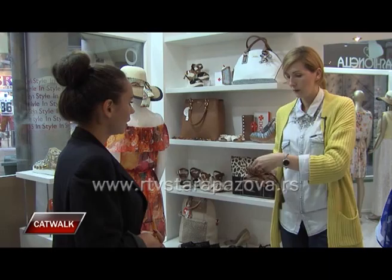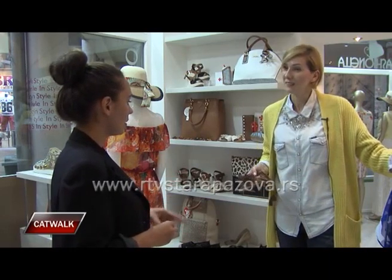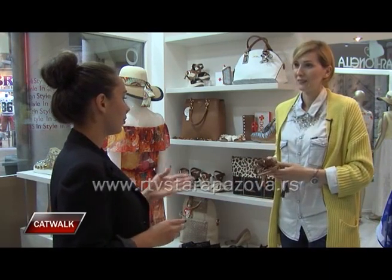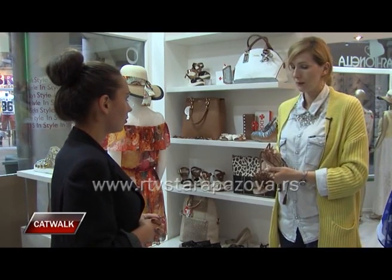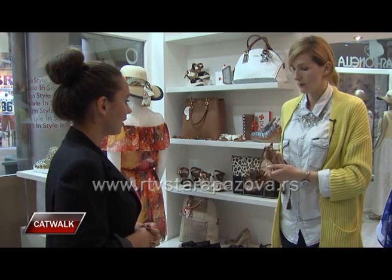U toj varijanti da se ispetlaju do kolena, do ispod kolena, ono što smo viđali po časopisima. I znači ono što predlažu ljudi koji se stručno bave modom – čisto da malo pojasnimo devojkama kako da ponesu taj vid obuće.